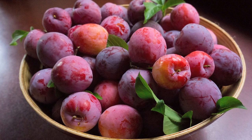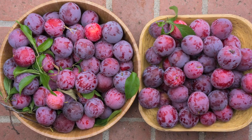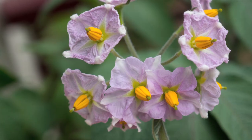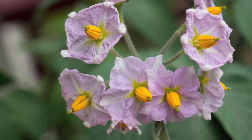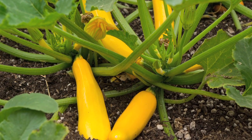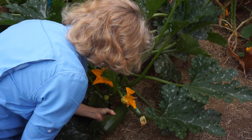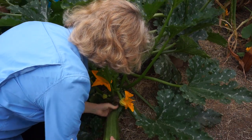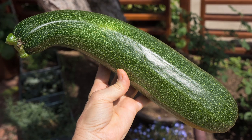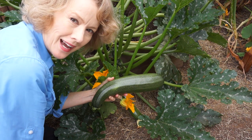Middle of June, our plum tree ripened and dumped its fruit. The corn on the back 40 was waist-high. Potatoes were blossoming. Everything was growing and producing. Zucchinis were massive — check this one out. That's about a kilo. They can really get away from you if you don't keep on top of it.